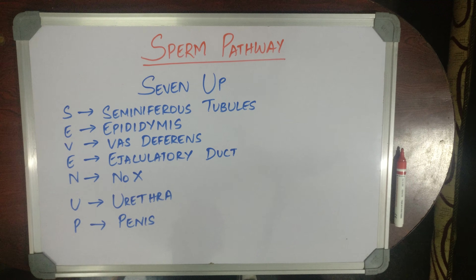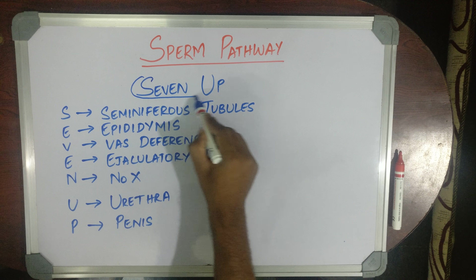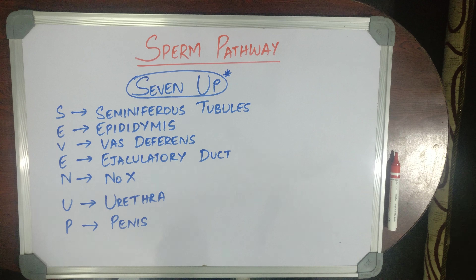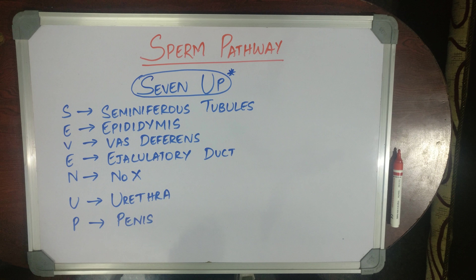So this is the easiest way to remember the sperm pathway. All you have to remember is 7-Up. I hope this video has helped you. Please like, share and subscribe. Thank you.